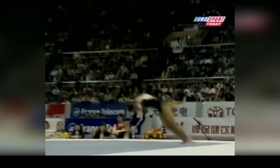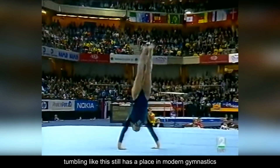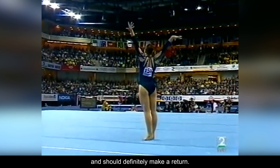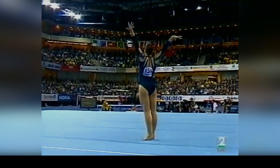Nevertheless, tumbling like this still has a place in modern gymnastics and should definitely make a return.